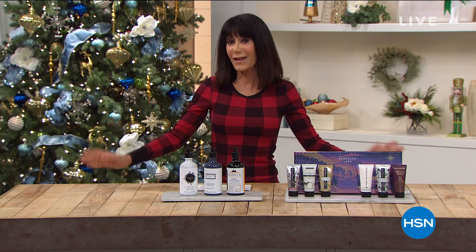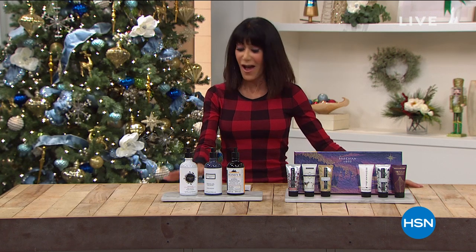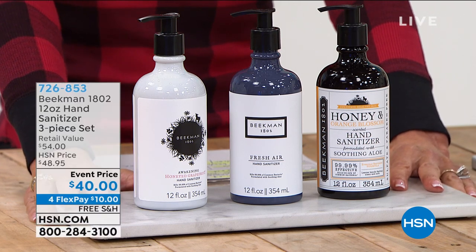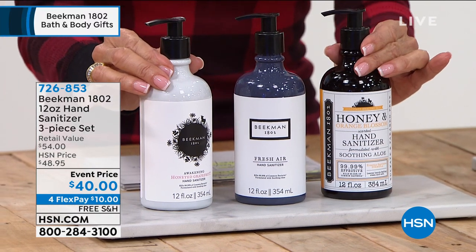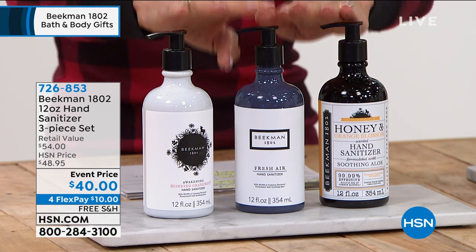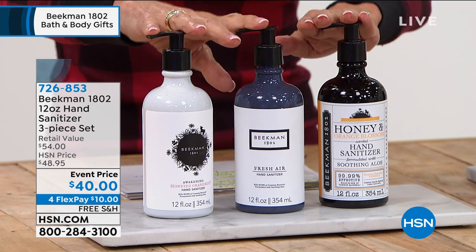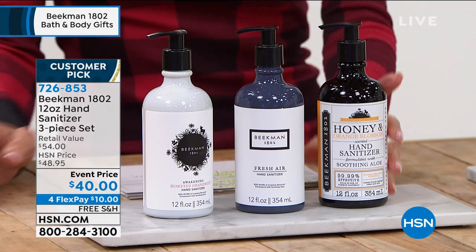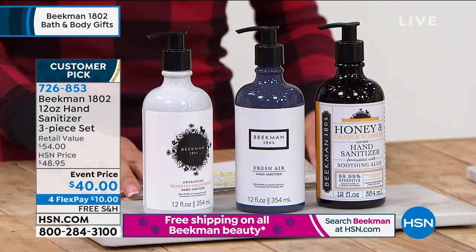You're getting all the holiday specials and holiday packaging on many items. These have already been in my home and more are on the way. This is a customer pick — the very first airing. I love the 12-ounce size. You're getting all three hand sanitizers — no one has seen this yet. They're $18 each individually, and you're getting the entire collection for $40: fresh air, honey and orange blossom, and honey grapefruit.